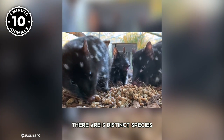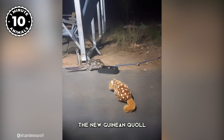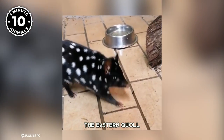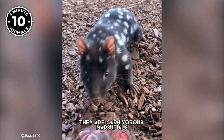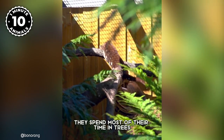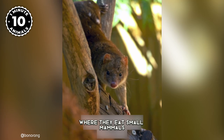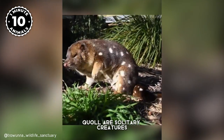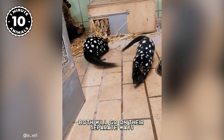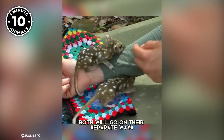There are six distinct species: the bronze quoll, the New Guinean quoll which are found on the tropical islands of Papua New Guinea, while the northern quoll, the western quoll, the eastern quoll, and the spotted tail quoll occupy the island of Australia. They are carnivorous marsupials native to Australia and New Guinea. They spend most of their time in trees where they eat small mammals, birds, lizards, and insects.